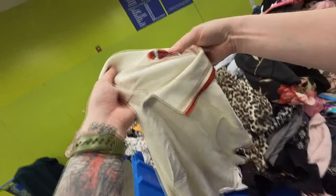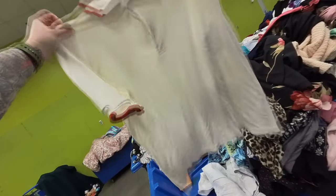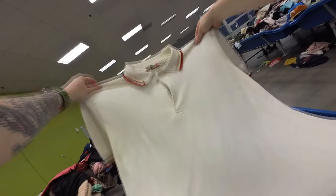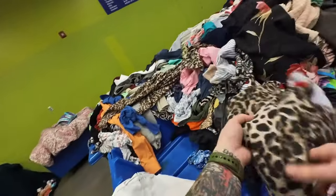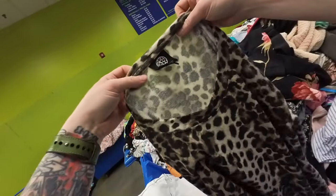Hopefully you guys were able to make out that silver font. This is a vintage piece. Unfortunately, I did not see it in the amazing lighting here at the bins — the under bits were too yellow for me to be able to fix, so that actually went back into the bins.